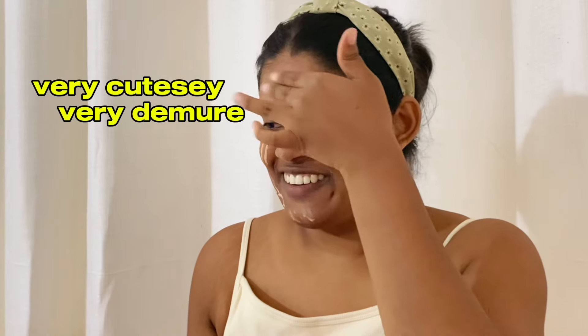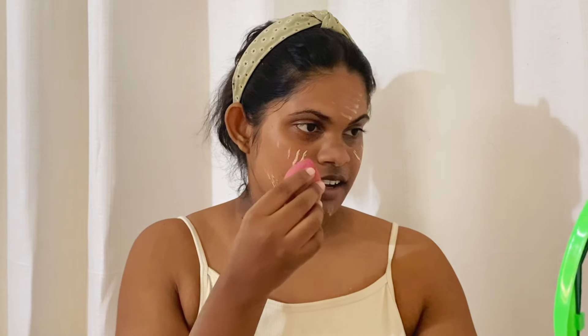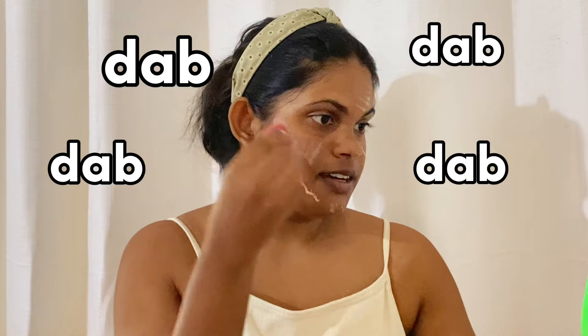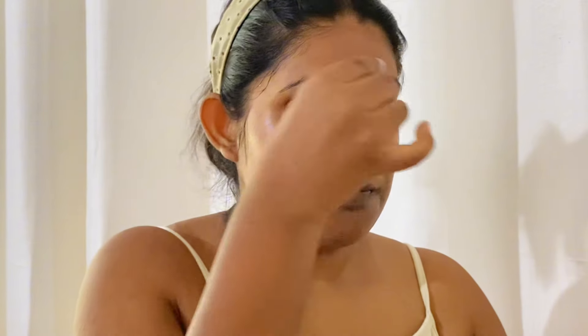Very cutesy, very demure. This is the amount I usually apply — I'm going to dab it on. See how nicely it blends. You need to wet your makeup blender before applying makeup because then it won't make your makeup cakey and everything gets absorbed into your skin.